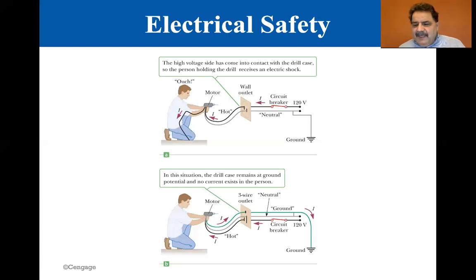Currents of five milliamps or less can cause a sensation of shock but ordinarily do little or no damage. If larger than about 10 milliamps, the hand muscles contract and the person may be unable to let go of the live wire. This is on page 608 of your text.